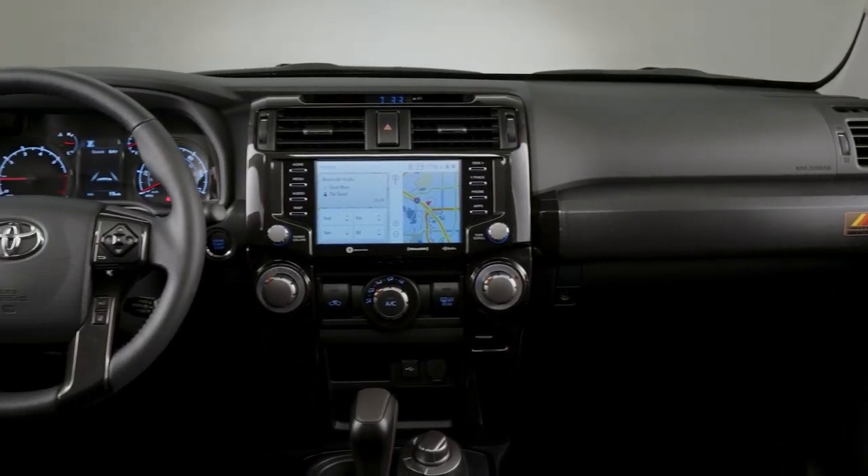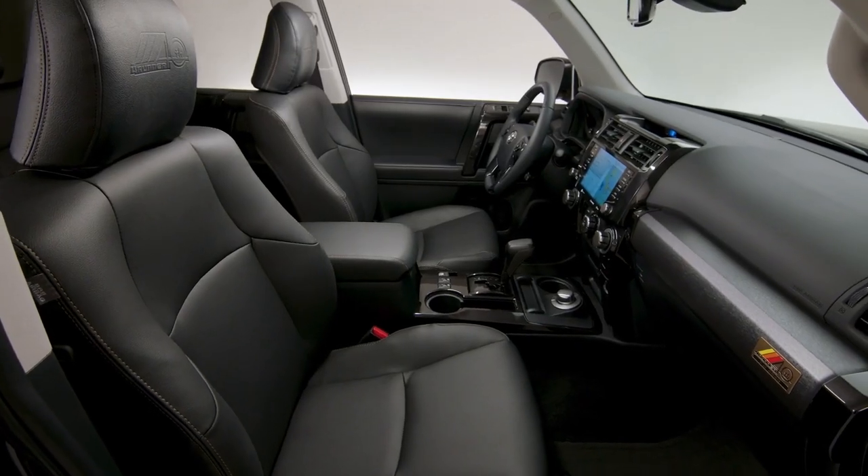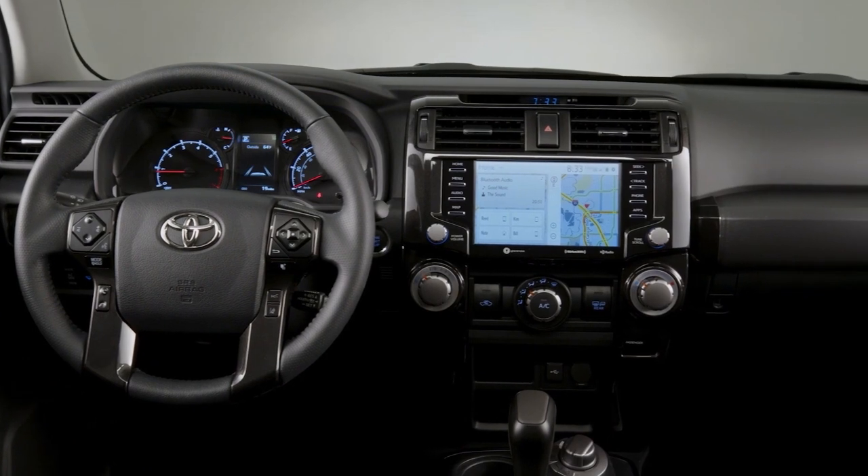Inside, the leather-trimmed, heated and ventilated 8-way power-adjustable driver's seat with memory and 4-way power-adjustable front passenger seat, as well as dual-zone automatic climate control, provide a luxurious experience.